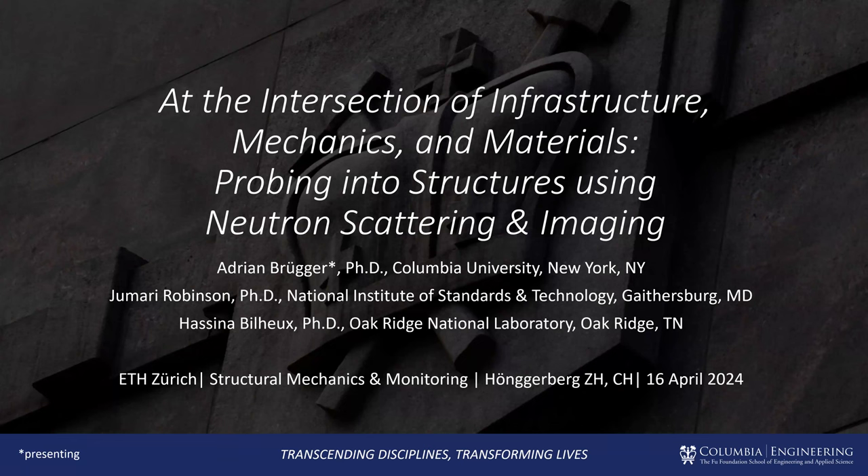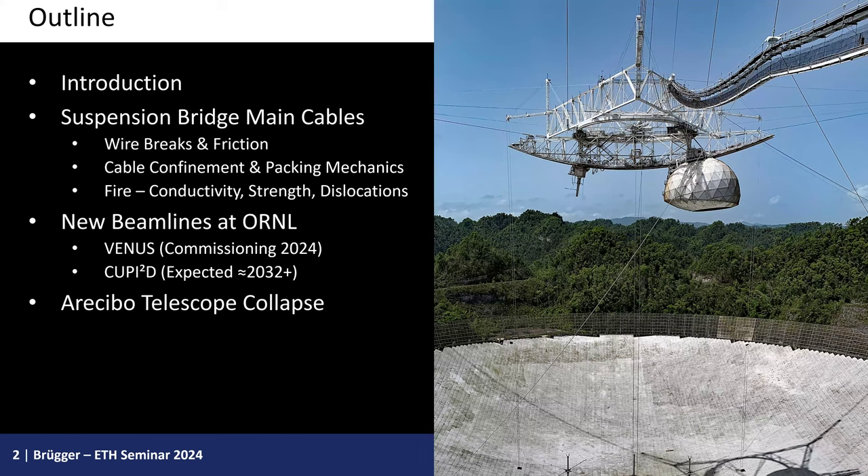I want to give a quick update on what we've been working on in really marrying traditional health monitoring with multi-scale materials characterization, with a focus on infrastructural materials and systems. What I'd like to cover is my journey from being a traditional civil engineer to developing new capabilities and methods in neutron scattering and imaging, which I think have incredible relevance for the civil engineering industry.